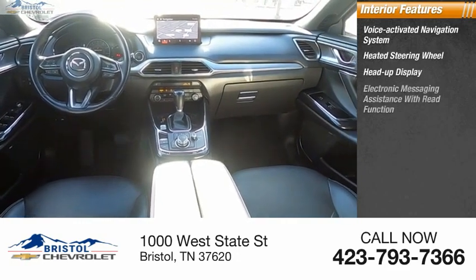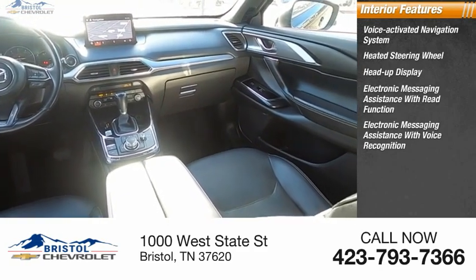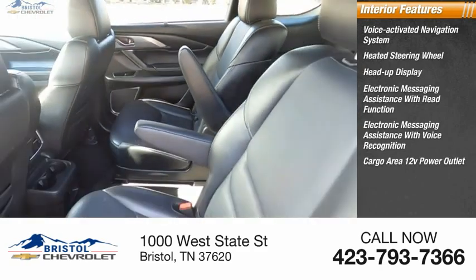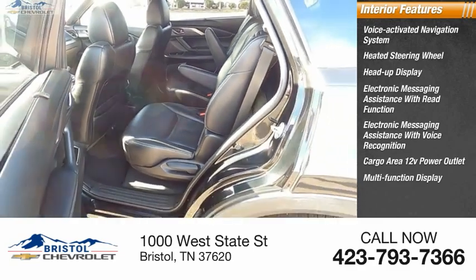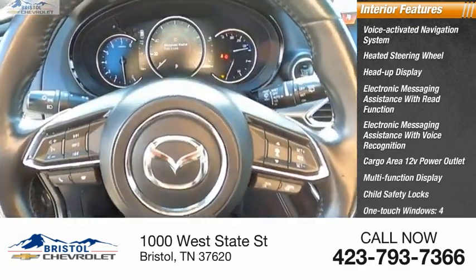Electronic messaging assistance with read function, electronic messaging assistance with voice recognition, cargo area 12-volt power outlet, multi-function display, child safety locks, one-touch windows, and door courtesy lights.